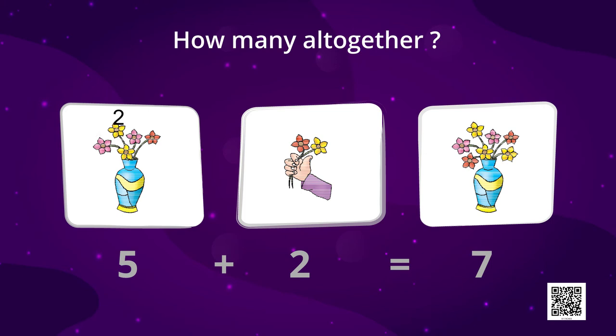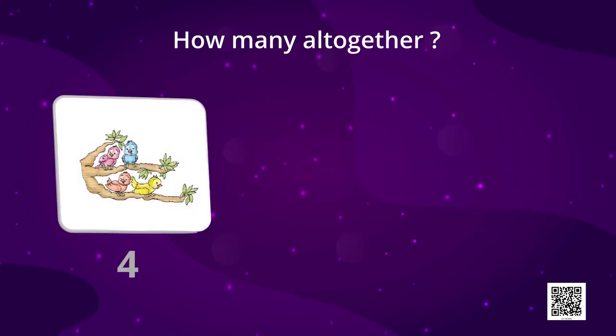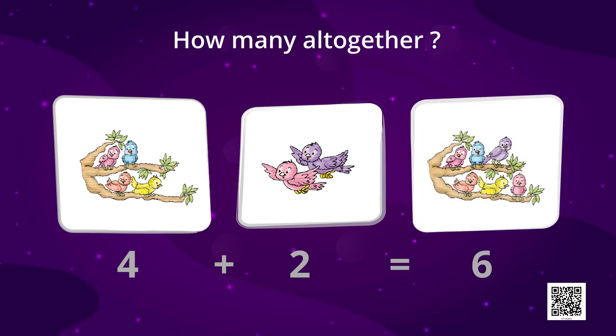To find out you can simply count them all together. Five flowers plus two flowers is equal to seven flowers — one, two, three, four, five, six, seven. So now tell me how many birds do you see here? Four birds plus two birds is equal to? Let's count them all together. So four plus two is equal to six — one, two, three, four, five, six. So six birds.